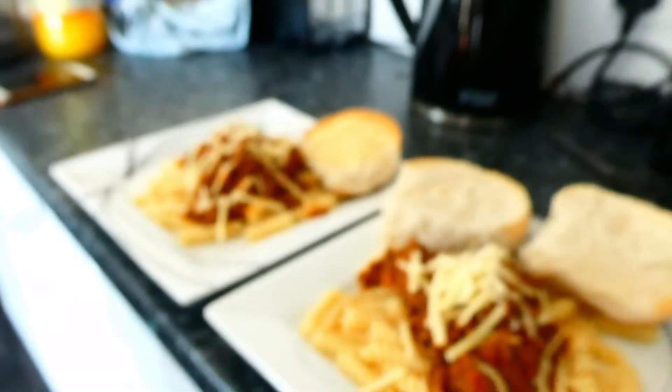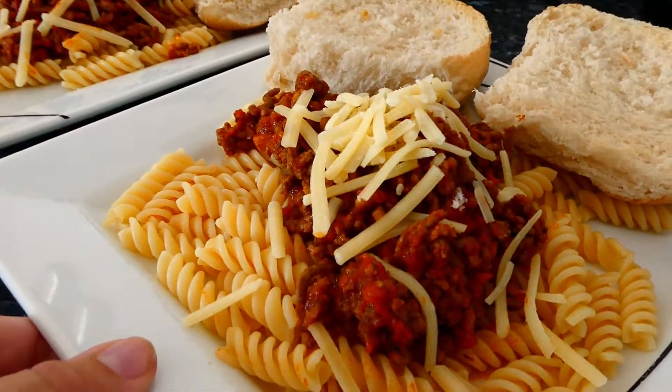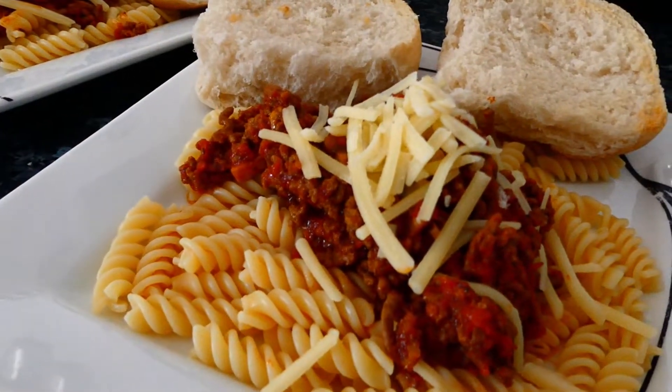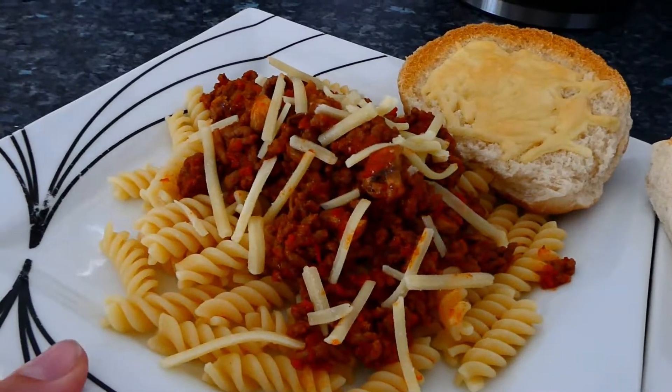And here it is — dinner: a high-protein beef bolognese with some crusty bread and pasta. This did make a lot more than the two portions you see here, and we had the leftovers with some other pasta or rice. So that concludes my 'What I Eat in a Day' — thank you for watching and I'll see you soon.